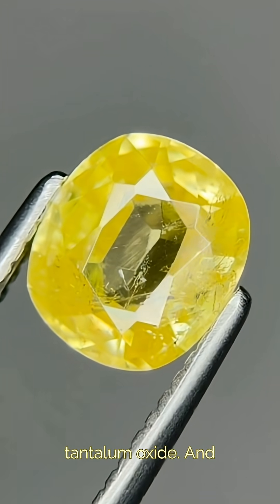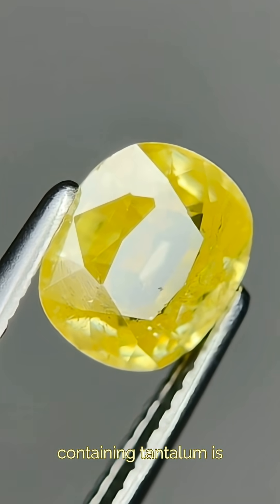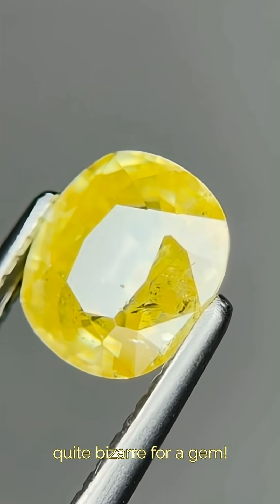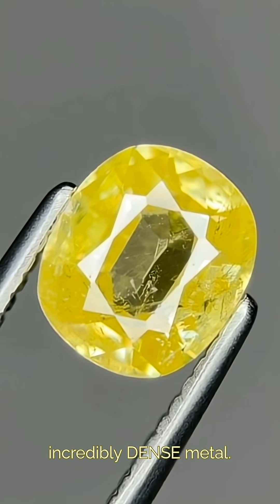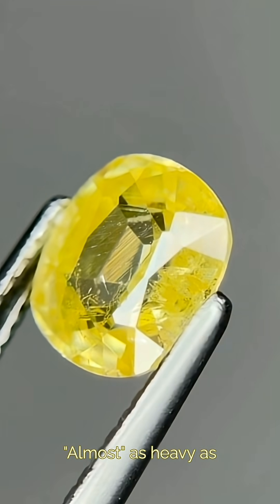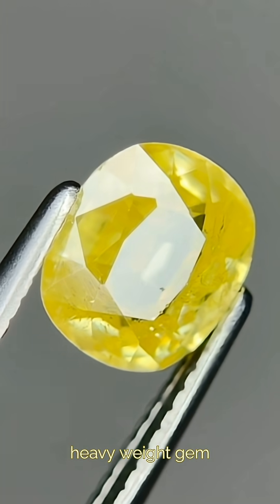Stibotantilite is an antimony tantalum oxide, and containing tantalum is quite bizarre for a gem. Tantalum is an incredibly dense metal, almost as heavy as tungsten, making this a heavyweight gem.